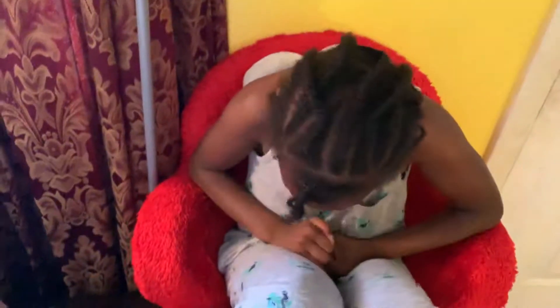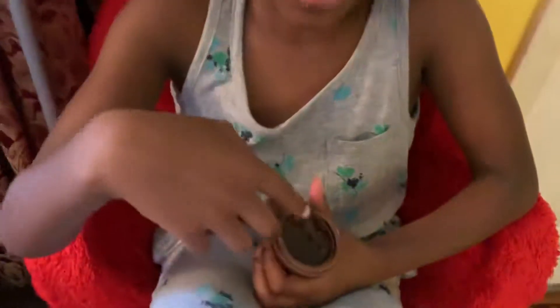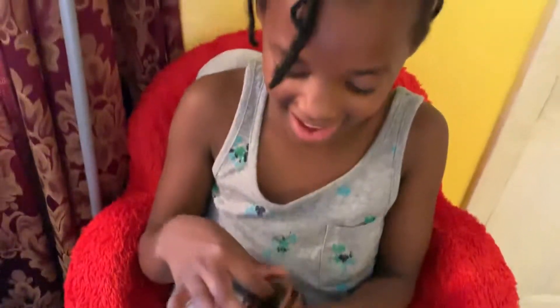You might be disgusted. Whoa! It's not really poop, but it looks like it. It's slime.